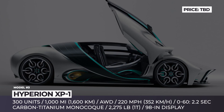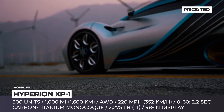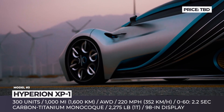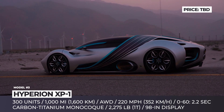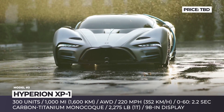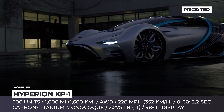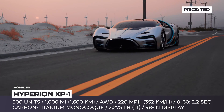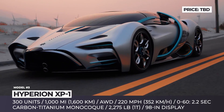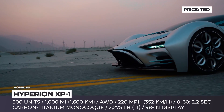Hyperion XP1. After a rapid rise in California, the automotive startup Hyperion Motors moved operations to Columbus, Ohio, where the world's most powerful hydrogen hypercar is scheduled to go into production in 2023. Unlike its competitors, Hyperion does not use a battery pack. Instead, the four-motor system relies on ultra-capacitors that buffer the output of the hydrogen fuel cells.